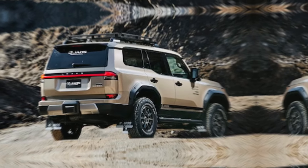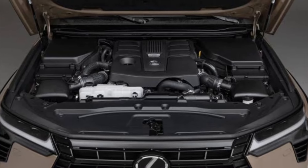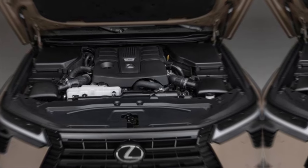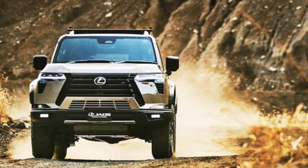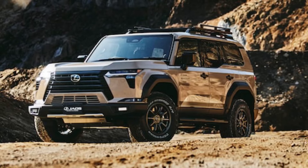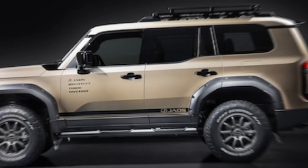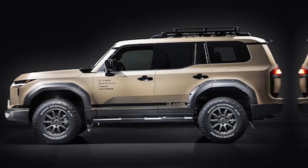Let's pop the hood — figuratively, of course, because safety first. The GX550 roars with a 4.6-liter V8 engine, kicking out 301 horsepower and 329 pounds-feet of torque. It's not the quickest SUV out there, but it's got the muscle to haul your family, gear, and dreams wherever adventure calls. Speaking of hauling, the GX boasts a best-in-class 8,400-pound towing capacity, turning it into the ultimate weekend warrior.